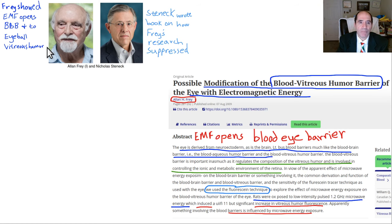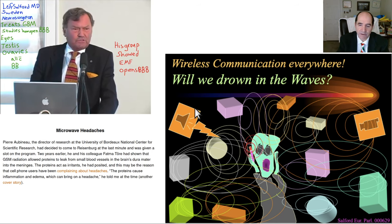Alan Frey showed back in the 1970s that electromagnetic fields at common exposures were opening up the blood-brain barrier. His research was largely downplayed, and another researcher even wrote a book about it. There's also a paper showing that EMF opens up the blood-eye barrier. The eyeball is like part of the brain and has its own blood-eye barrier equivalent. The testes also have a blood-testes barrier — things with tight junctions to help protect them from toxic chemicals in our blood.